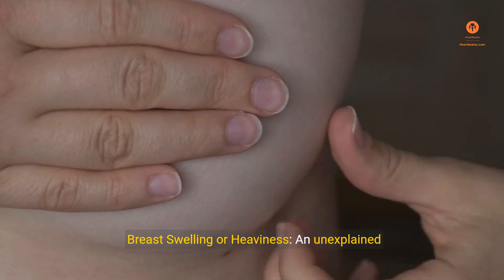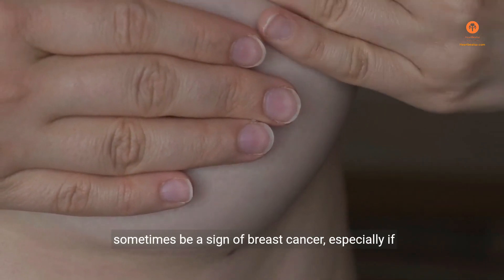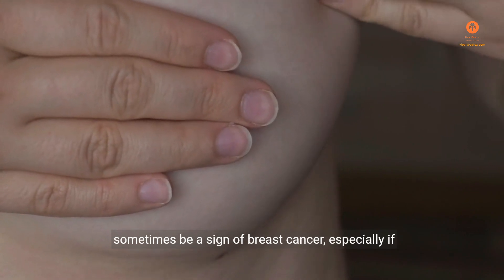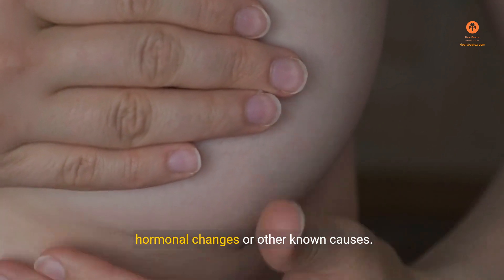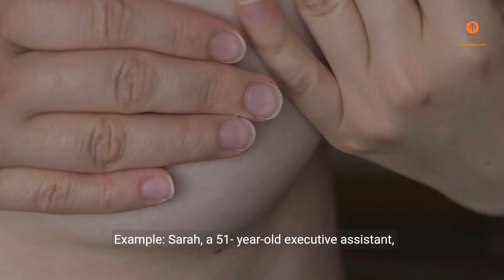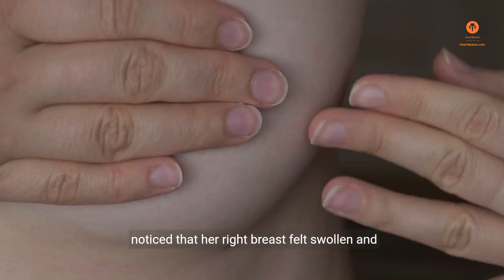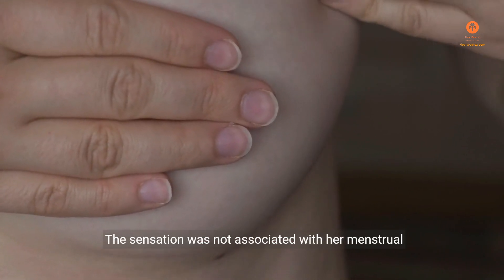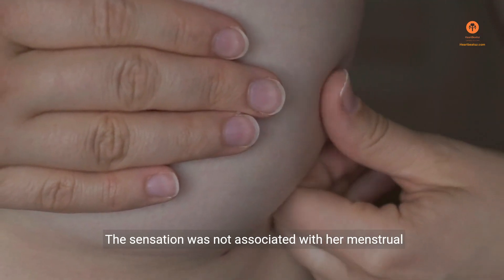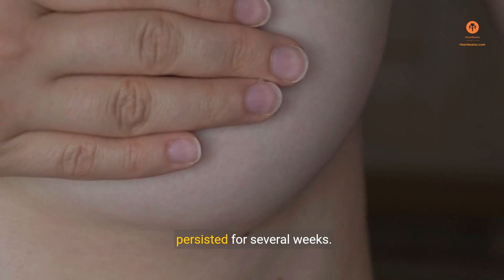Sign 9: Breast Swelling or Heaviness. An unexplained swelling or sense of heaviness in the breast can sometimes be a sign of breast cancer, especially if it occurs in one breast and is not related to hormonal changes or other known causes. Example: Sarah, a 51-year-old executive assistant, noticed that her right breast felt swollen and heavier than usual. The sensation was not associated with her menstrual cycle or any recent weight changes, and it persisted for several weeks.